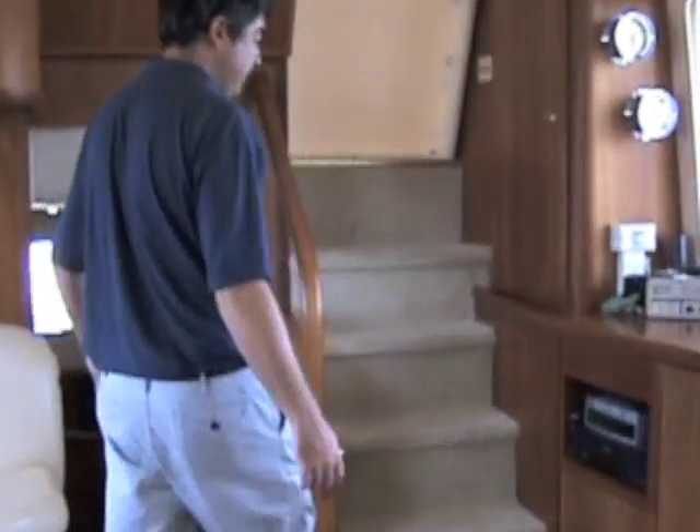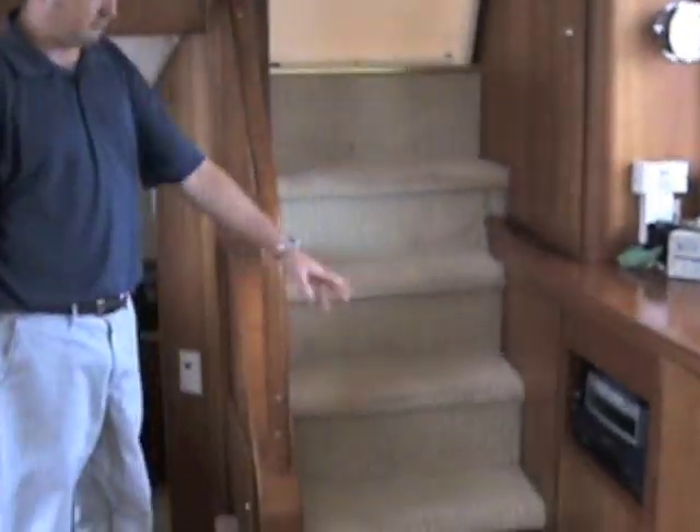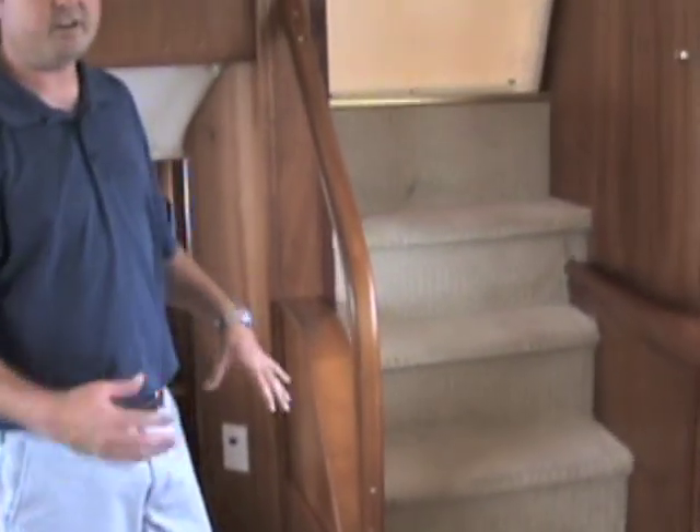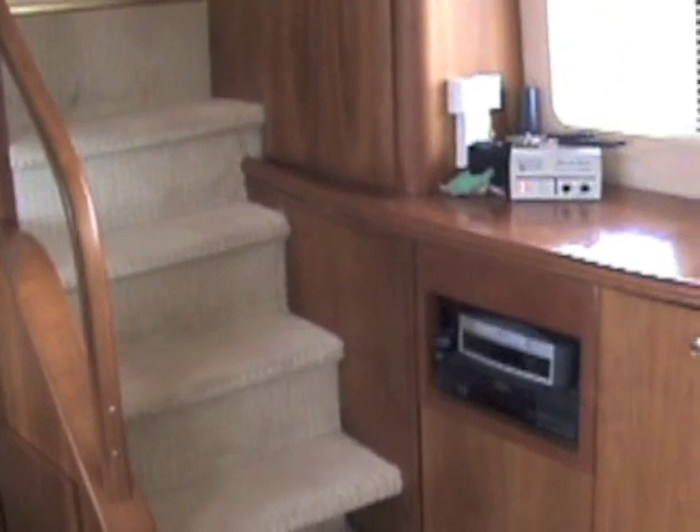You've got like a little floating condo essentially. Bose surround sound, lifestyle entertainment — all the stuff you're going to need for watching movies and such.